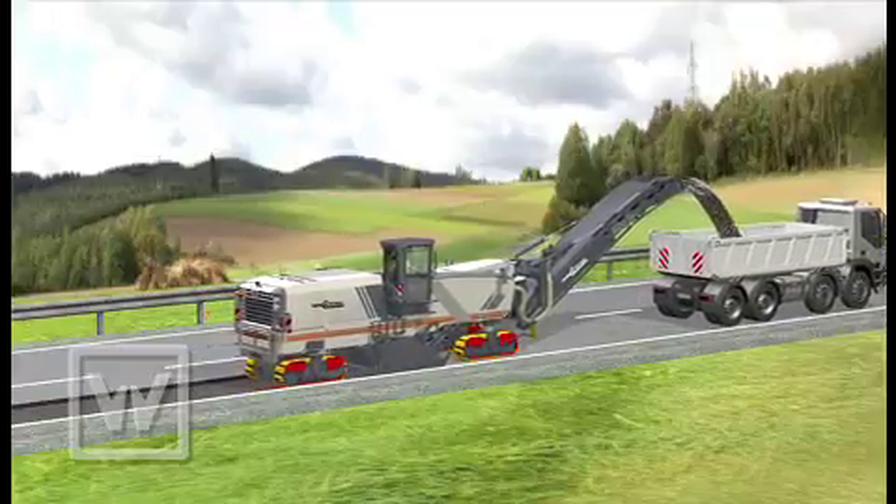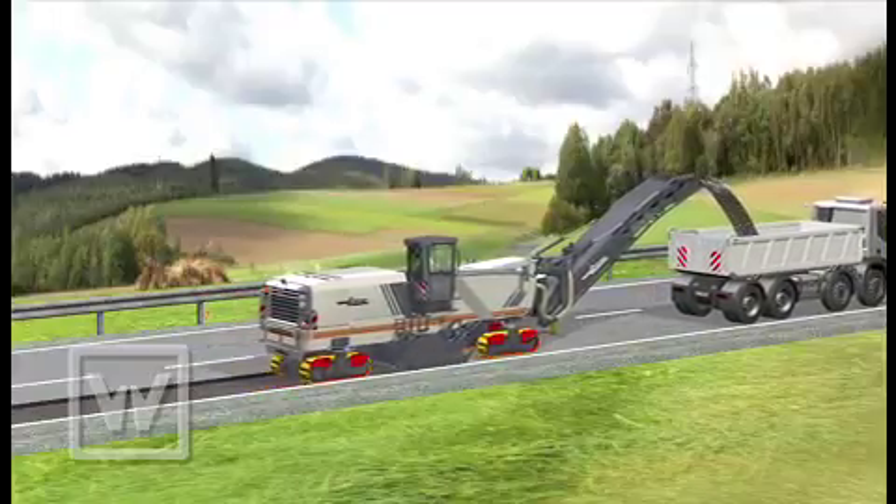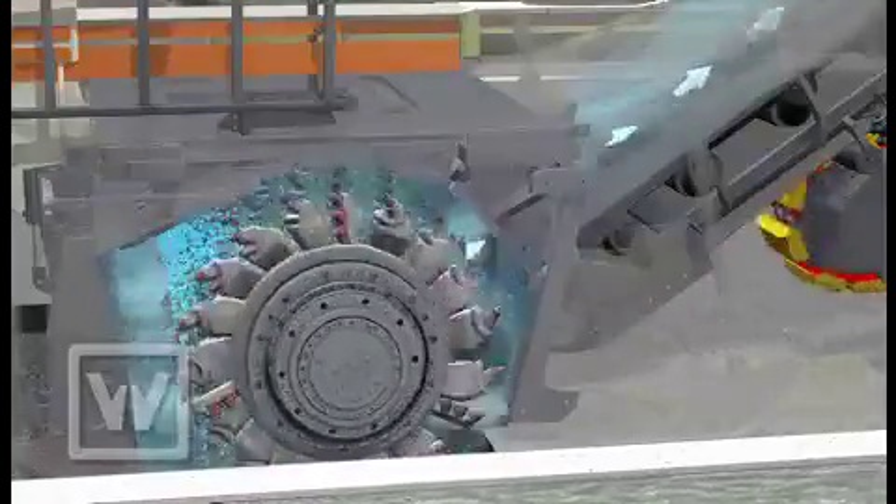Here's how VCS works in practice. During milling, fine material particles are formed in the milling drum unit. Additional injection of water binds most of these particles.